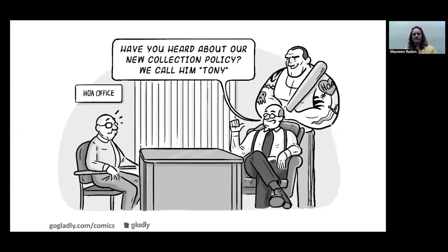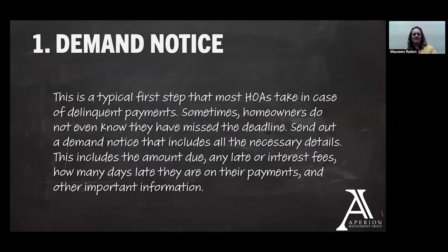Let's talk some more about the process. The first step would typically be the demand notice. Sometimes you have owners who don't know that they missed the deadline — people have a lot going on. This is one of many bills that they're paying if they own a home. So we're sending out a notice that gives them all the details about how much they owe, whether there's been any late fees or interest charged on the account, and how many days late they are. Is it one month of assessments? Is it more? And other important information — if you want to send a check, here's the address; if you'd like to pay online, here's how you access the owner portal to make that payment. Just giving them all of that in case they were completely clueless, giving them all the information they need to make that payment as quickly as possible.